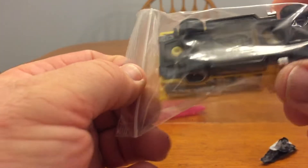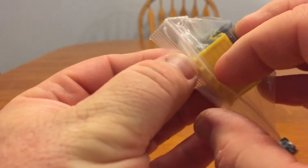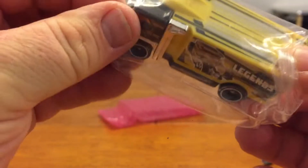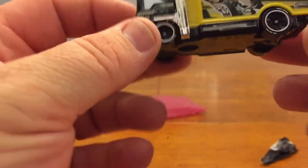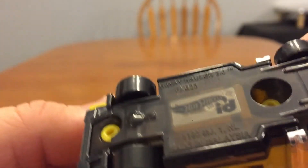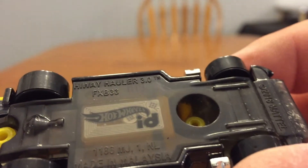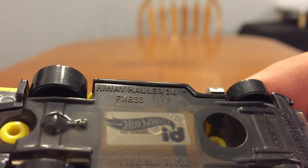Whoa, this is supposed to be one of those new ID cars, which I haven't actually seen — there's not an Apple Store here. I wanted it because it was the truck. Let's see if we can read the bottom here — Highway Hauler 3. Pretty cool.